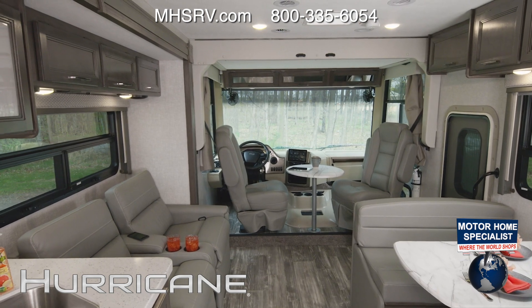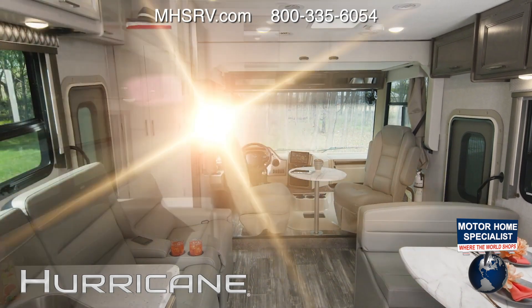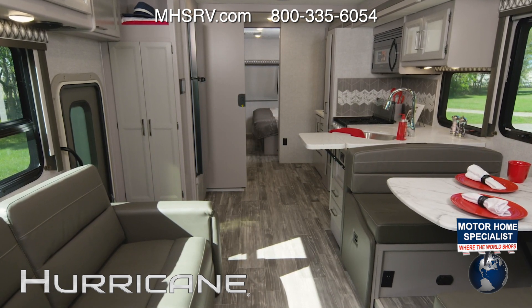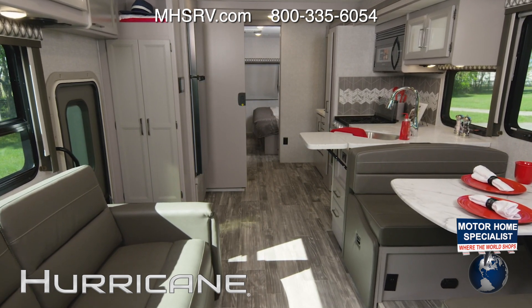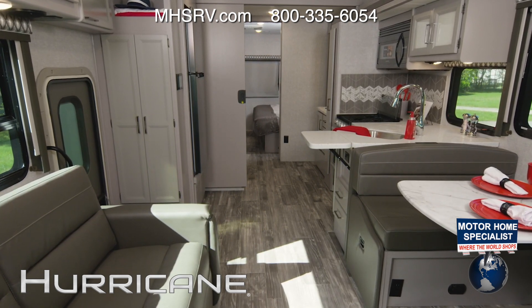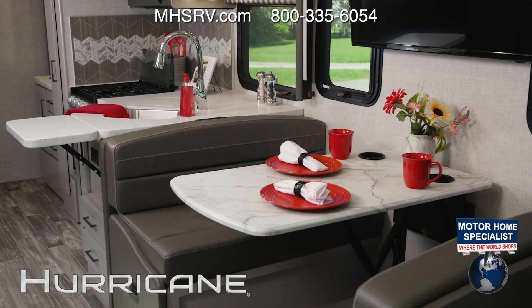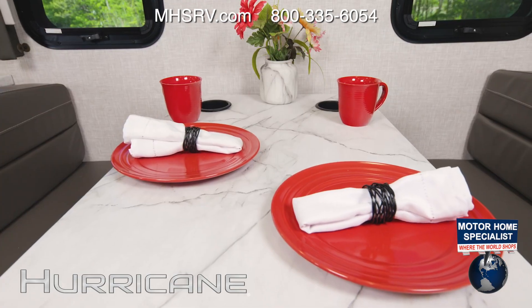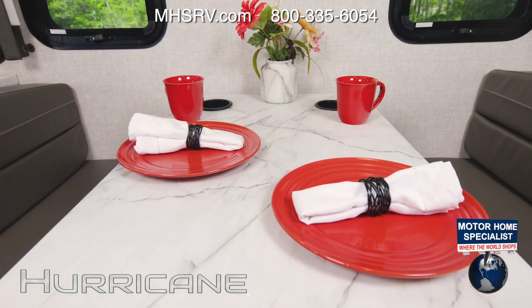Here's one more look at the 29M, and now it's on to the 31C — shown here in the luxury collection with charcoal diamond decor and coastline gray cabinets, available on any floor plan. This is a great layout with some very cool features. Starting in the living area, the 31C, like all Hurricanes, offers you the dream dinette.